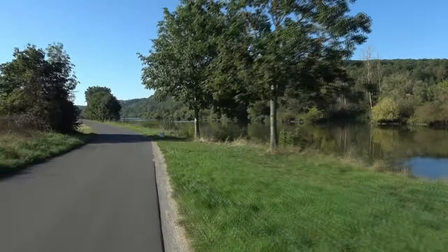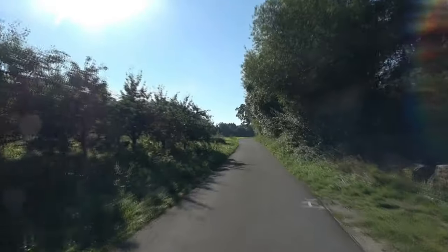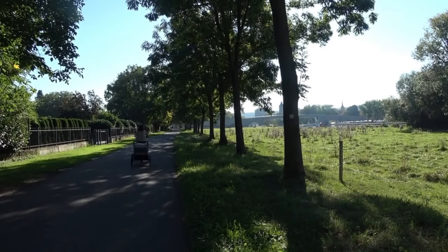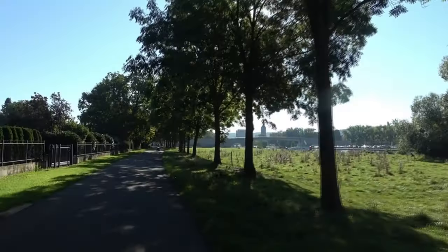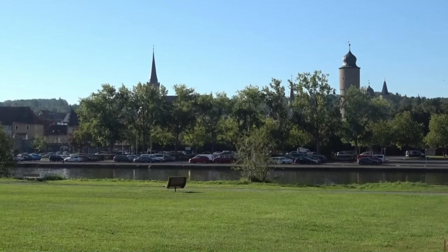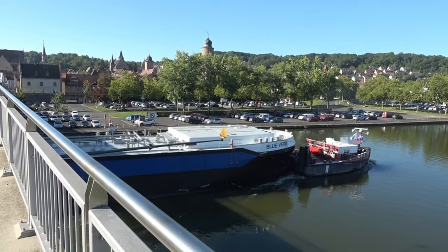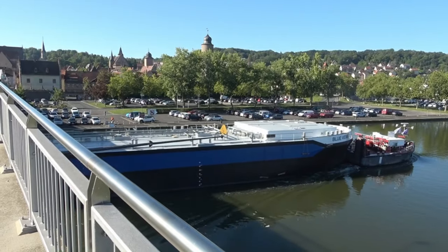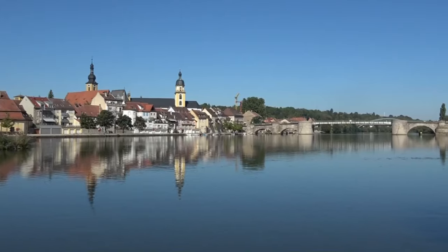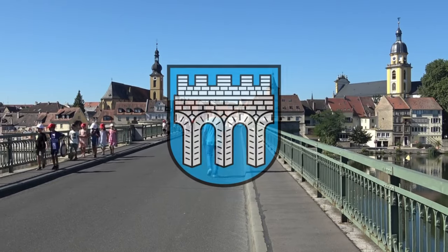Obwohl es inzwischen Mitte September ist, bleibt das Wetter hochsommerlich. Seitdem ich Köln hinter mir gelassen habe, ist nicht ein einziger Tropfen Regen gefallen. Bei strahlendem Wetter mache ich mich von Würzburg auf in Richtung Schweinfurt. Nach 20 Kilometern erreiche ich zunächst Ochsenfurt am zweiten Mainknie. Einmal um das Mainknie herum und 20 Kilometer weiter erreiche ich Kitzingen, wo ebenfalls eine wichtige Mainbrücke aus der Zeit des Hochmittelalters steht, die sogar im Stadtwappen auftaucht.